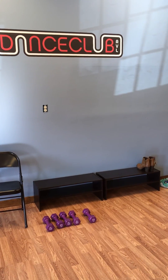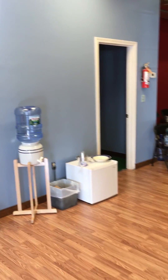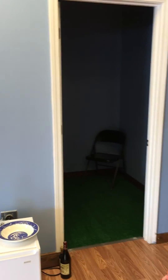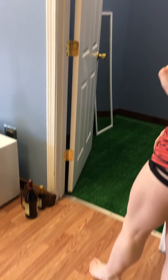Feel free to pick up a weight, do a little shoulder press or two. You're welcome to drink as much water as you'd like, and every once in a while there might be a little treat in there for you. Here's our dressing room — it's not quite finished but I love the accent of the green turf.